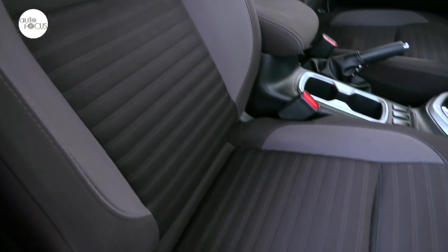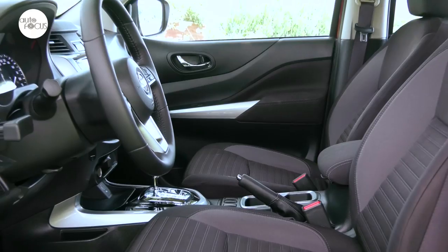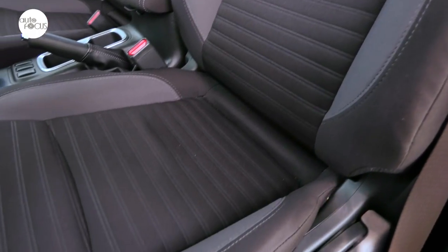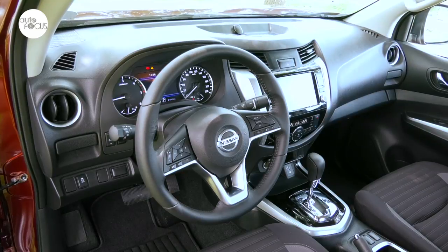The interior features soft surfaces, fabric upholstery, and trim, with room to comfortably seat five. The driver and front seat passenger enjoy what Nissan calls its zero-gravity-type seats that manually slide and recline. The driver also gets a height adjuster to help find the preferred driving position, aided by a tiltable steering wheel.